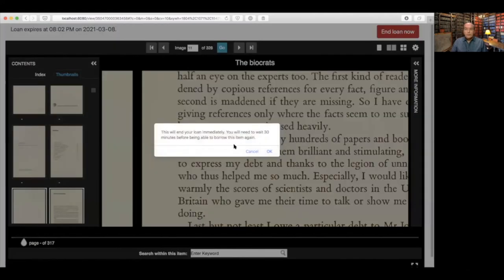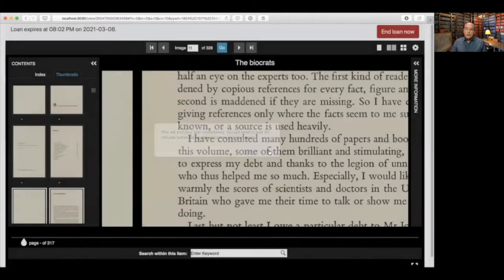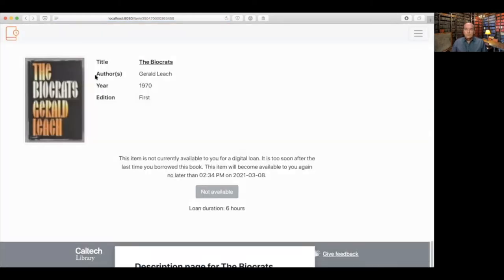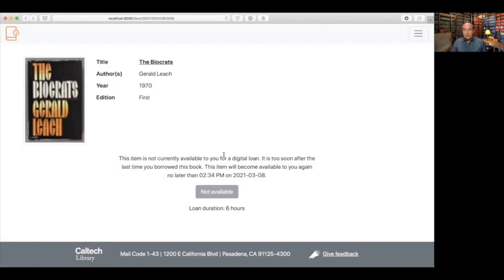I'm going to go ahead and end the loan now. You get a confirmation dialog just to make sure that's what the person wanted, then they click OK and are sent to a thank-you page that also has a link where they can provide anonymous feedback. If I go back to the same item, you can see the text now provides information about the terms changing, because there's a cooling-off period after someone loans an item before they can loan the same item again. It tells them when it's going to be available again, and the button is disabled.